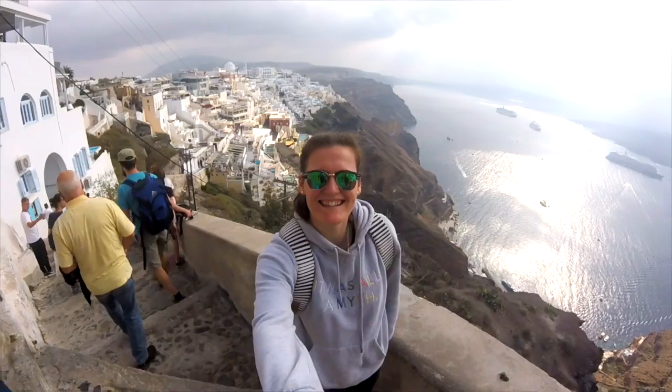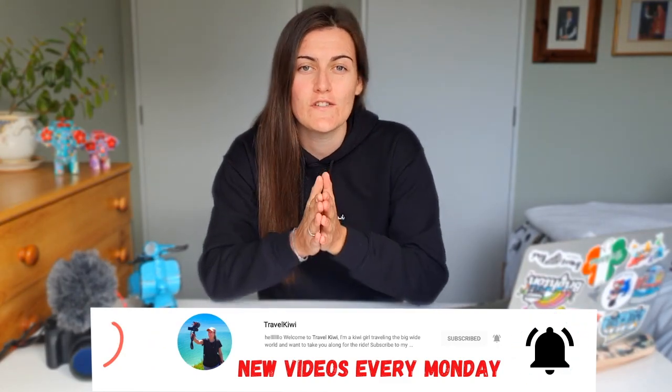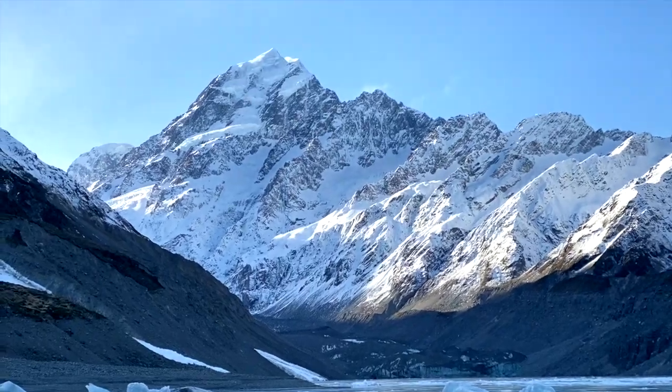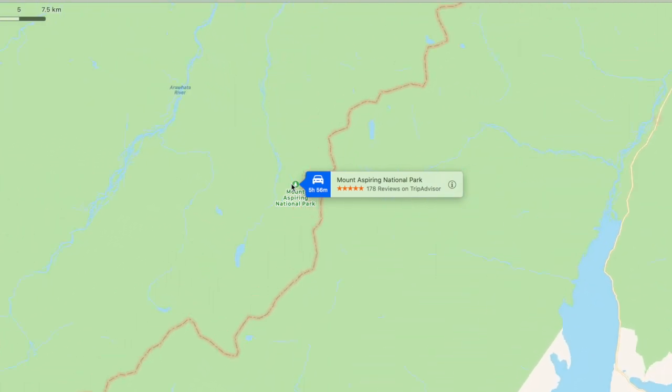Welcome to the beautiful Mount Cook! Welcome back to my channel, guys. For those of you who don't know me, my name is Megan and I'm a travel vlogger. I've been lucky enough to travel to over 20 countries so far. Today I'm covering a trip I took recently to a beautiful place called Mount Cook. Mount Cook is the tallest mountain in New Zealand, located in the South Island in the Mackenzie District in the Southern Alps.